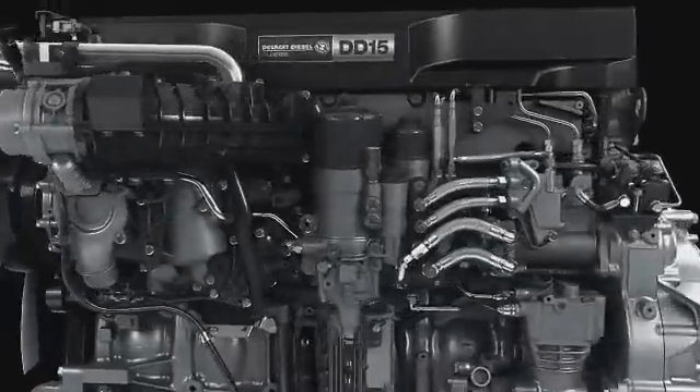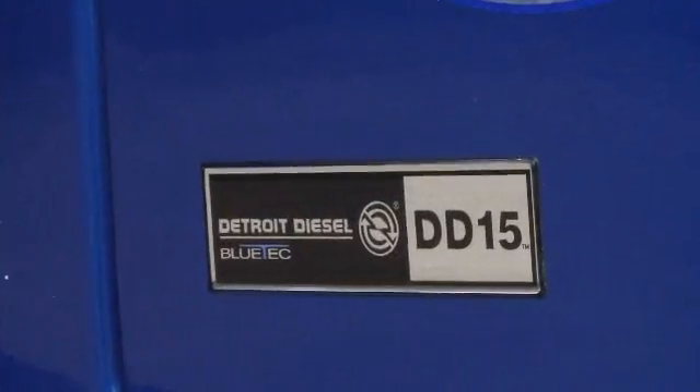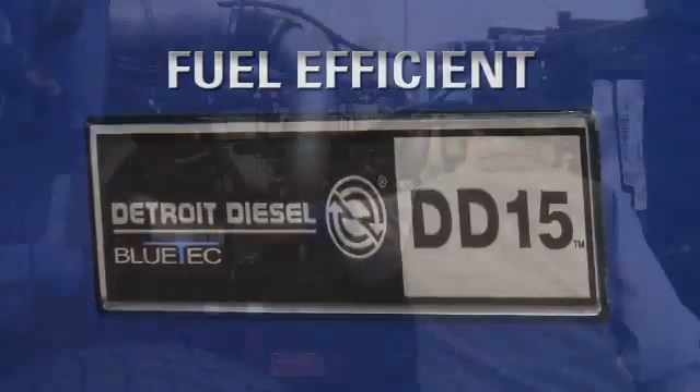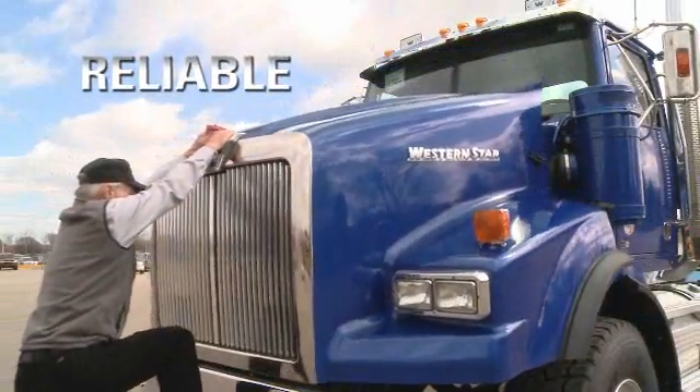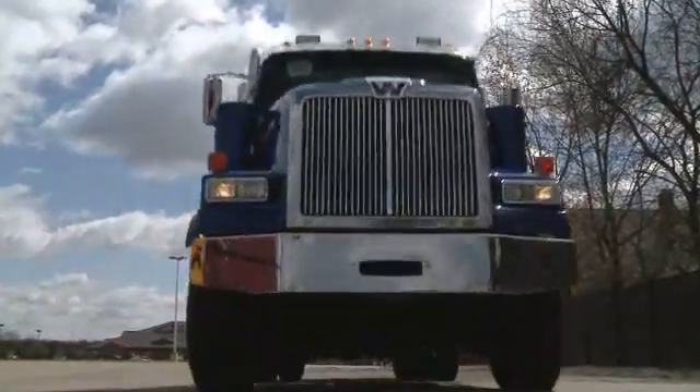The DD-15: the fuel economy standard in the industry. Equipped with Bluetech, the DD-15 is the most fuel-efficient engine available today. With its extended maintenance intervals and B-50 life of 1.2 million miles, the DD-15 is an extremely profitable engine for your business.